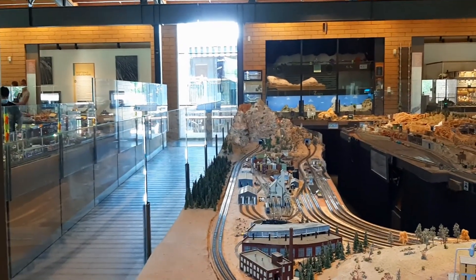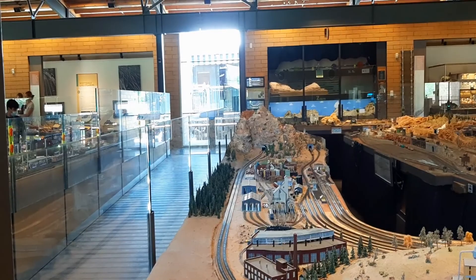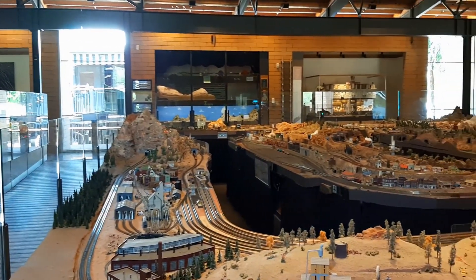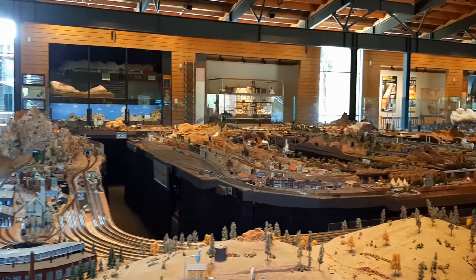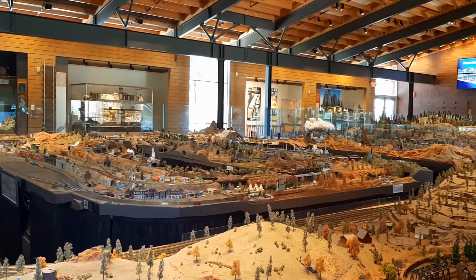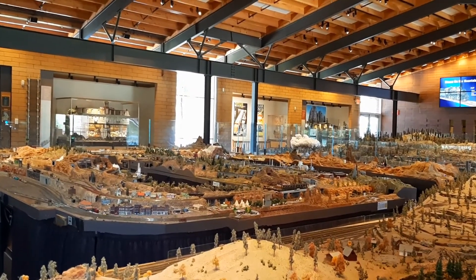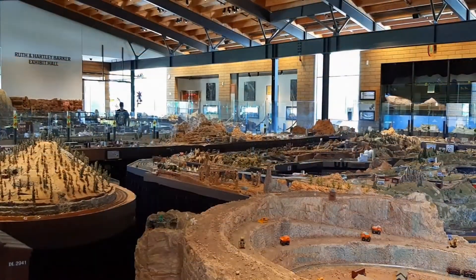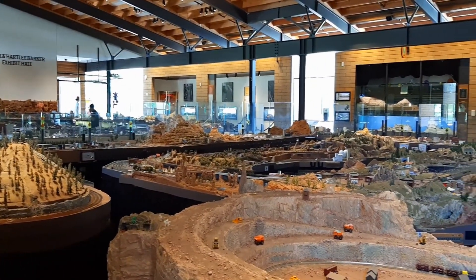So this is the Ruth and Hartley Barker Exhibit Hall, a model railroad club in Scottsdale, Arizona at the McCormick-Stillman Railroad Park. This is so beautiful. This building is 10,000 square feet of model railroading. You can see just the beauty and all the hard work and the craft of this place.